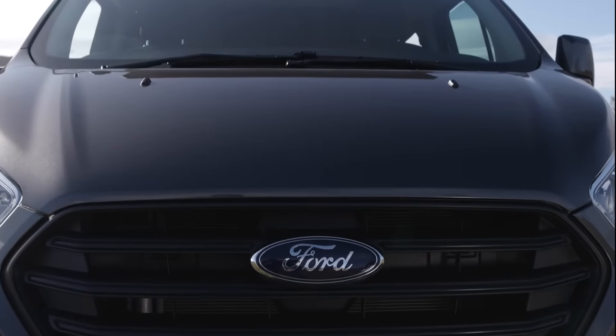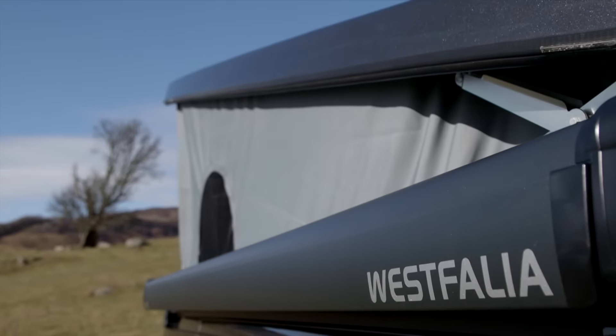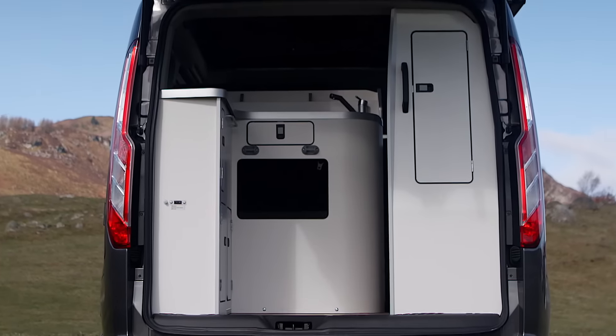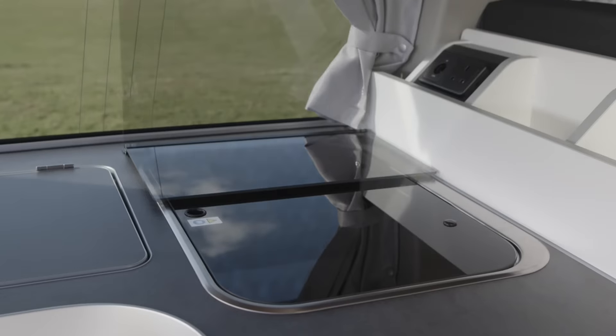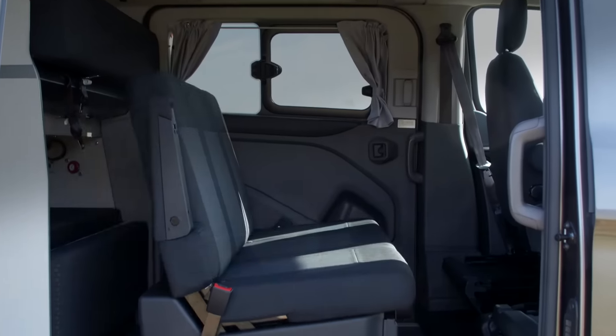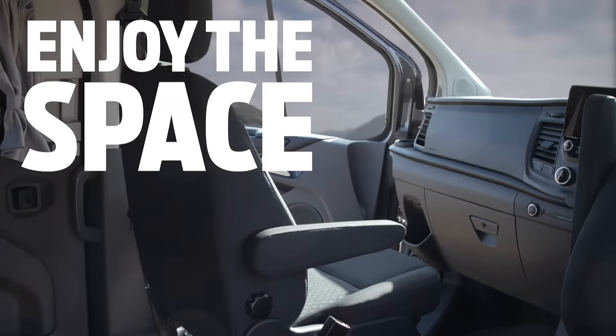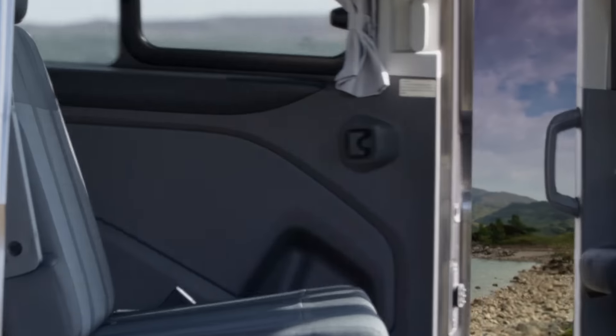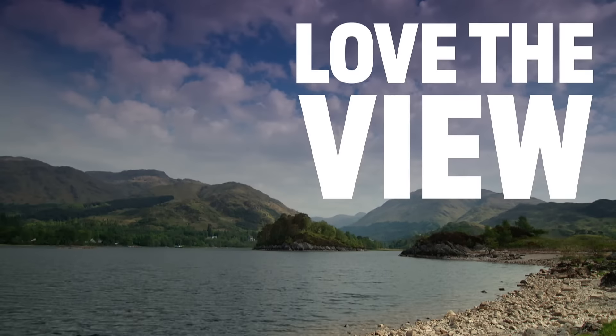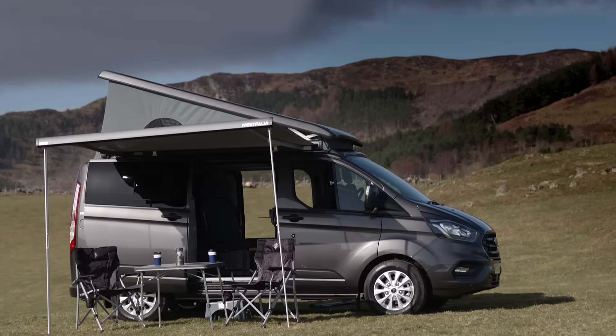Say hello to the latest and flexible family holidays. The Ford Transit Custom Nugget offers compact dimensions with great possibilities. It's packed with innovative technology to give you everything you need. And whilst the space on the inside is amazing, wait until you see the space outside. Are you ready to escape to the wild?